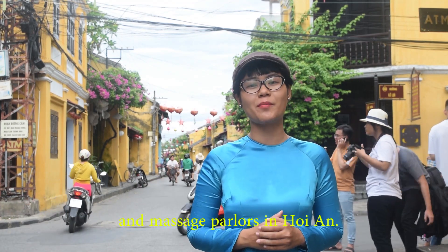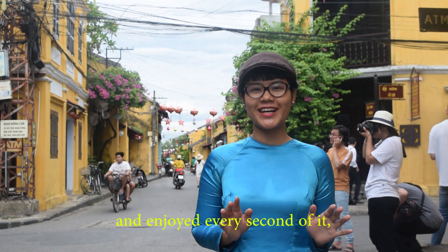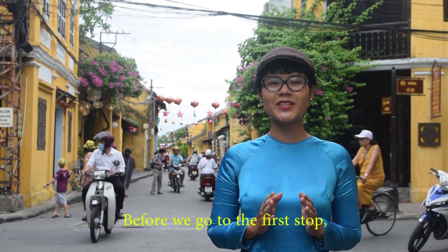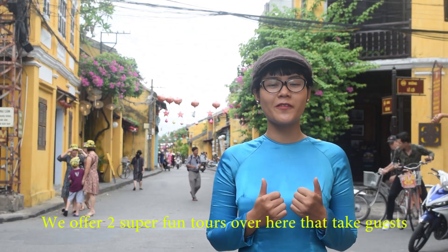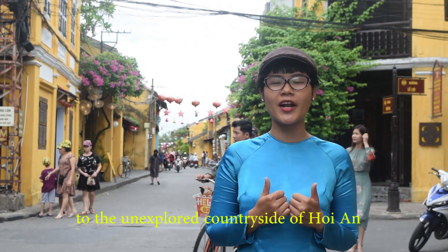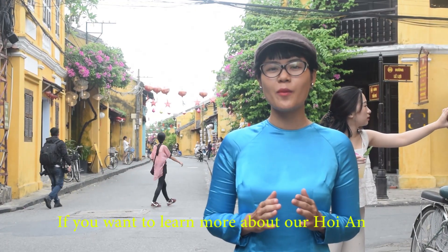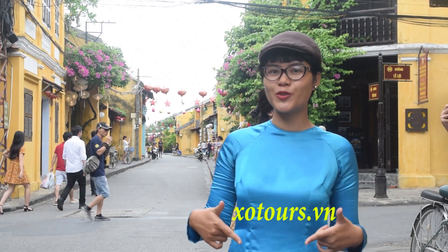Today we're visiting the top 5 spas and massage hotspots in Hoi An. We'll try all 5 spas and enjoy every second of it, so we'll make sure you enjoy your time at these places to the fullest. We also offer 2 supported tours here — the Hoi An Countryside Cycling Morning Tour and the Hoi An Evening Walk and Food Tour. If you want to learn more, please visit our website at exo2.cn.